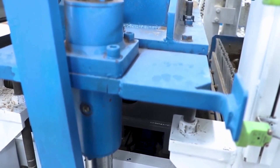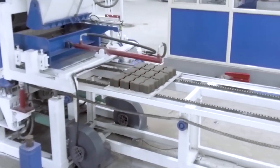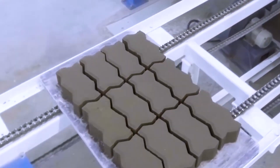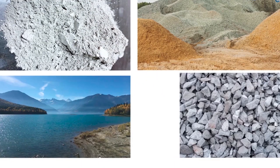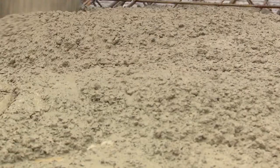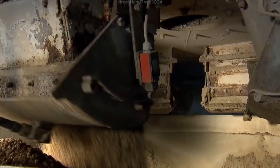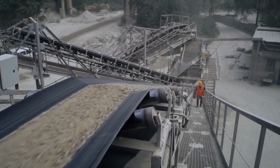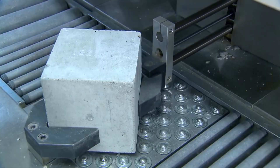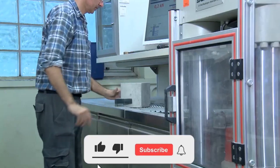The humble concrete block may seem simple, but its impact on our built environment is immense. From homes and schools to commercial buildings and infrastructure, these manufactured blocks quite literally form the walls of our society. The next time you pass a concrete block building, you'll understand the fascinating journey those blocks took — from raw materials to mixed ingredients, from molding and curing to the finished product ready for construction. From ancient Roman precursors to today's high-tech manufacturing facilities, concrete blocks represent one of humanity's most successful building technologies. The production of over 10 billion blocks annually is a testament to their enduring importance in construction worldwide. As we continue to build and expand our communities, these essential building components will remain fundamental to how we construct our world, one block at a time.